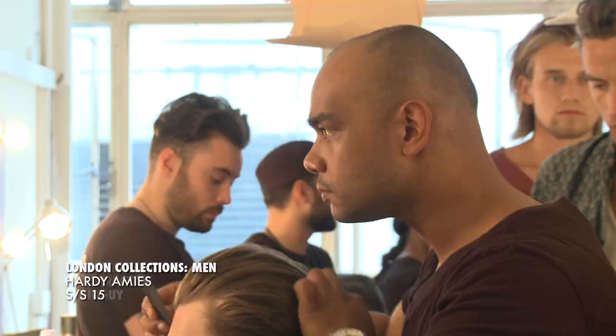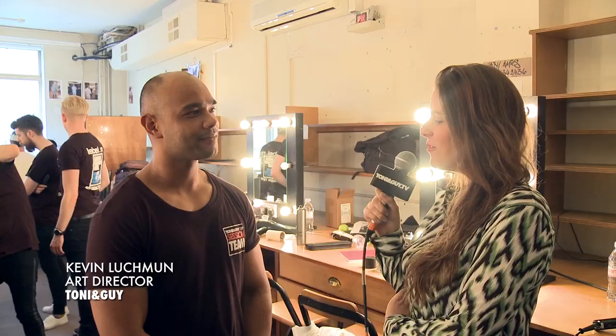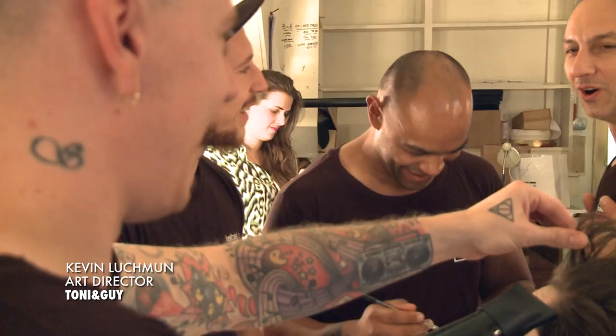Hi, I'm Poppy D here at London Collections Men Season Spring Summer 15 with Kevin Lutchman who's heading the team here at Hardy Amy's this morning. We're on Savile Row. Can you tell us a bit about the hair you're creating today?